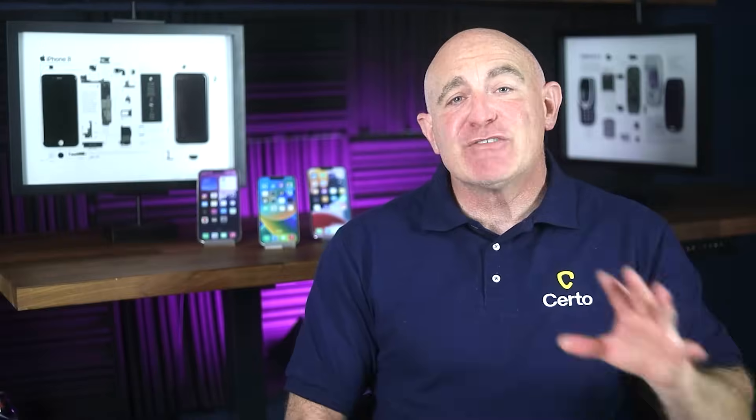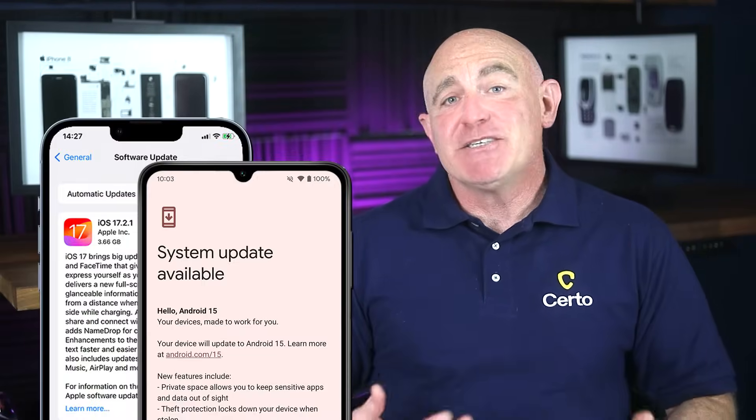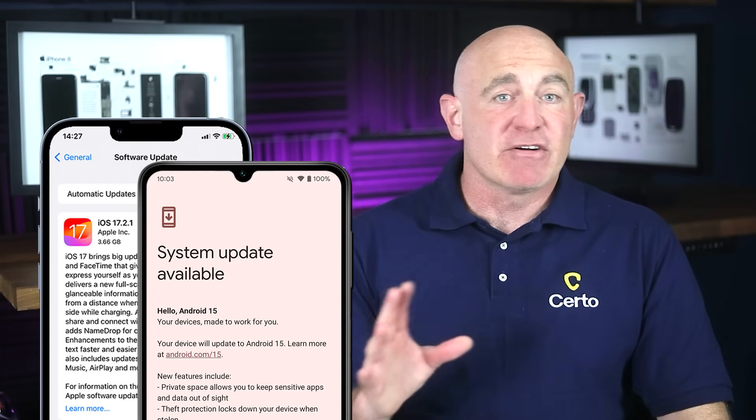Only use authorized repair centers or highly reputable independent shops for any phone repairs. Malicious repair shops could potentially install hardware implants or firmware modifications that enable persistent surveillance capabilities. If you must use an independent repair shop, research them thoroughly and consider the sensitivity of the data on your device. Next, regularly update your phone's operating system and apps — security updates often fix vulnerabilities that could be exploited by fake shutdown malware and other surveillance tools. Enable automatic updates whenever possible to ensure you're always protected against the latest known threats.